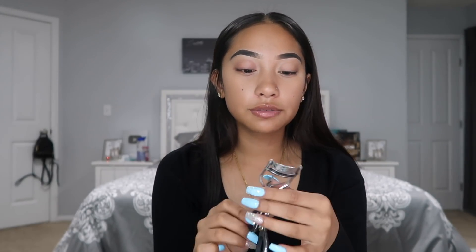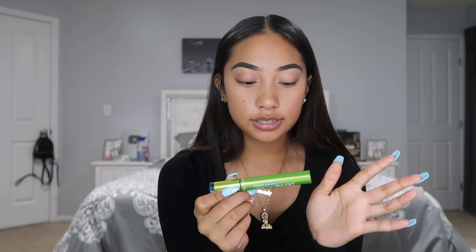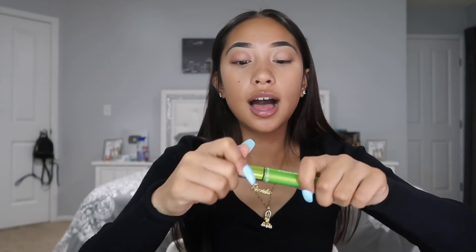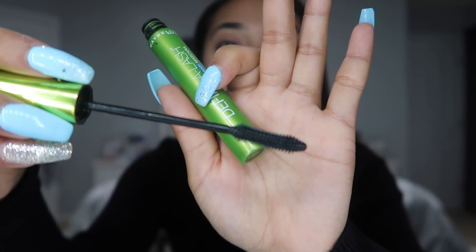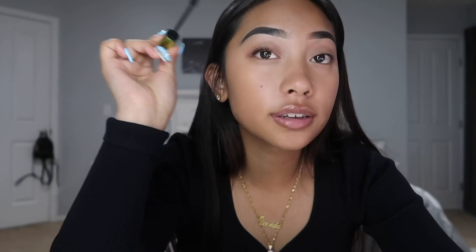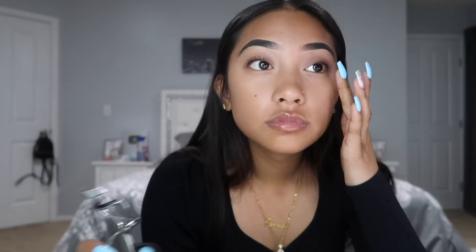The second Revlon curler is way better — it really makes my lashes curl. Then the mascara I use is the Maybelline Definer Lash mascara — waterproof. I love the bristles on it because it actually makes my lashes stay up. I repeat on both eyes.